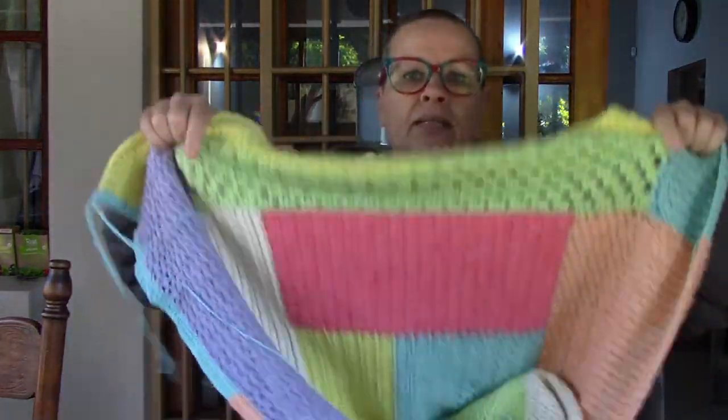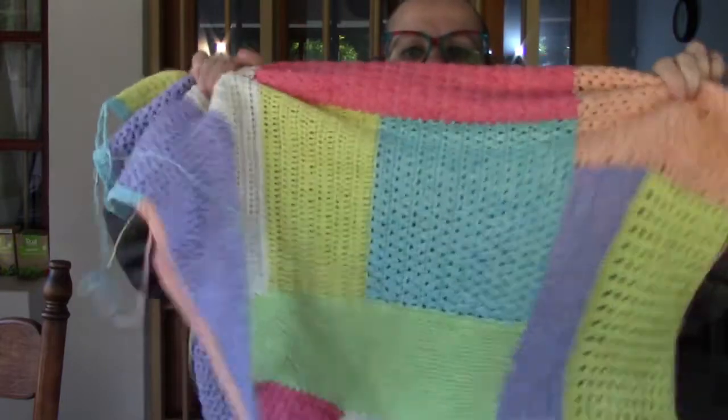I'm also still working on the log cabin patchwork, which is going to be a cowl. This thing is giving me grey hair! Different stitch patterns behave differently - whether you knit or crochet the same principle applies. If you put them next to each other, one pushes out in the length and the other pushes out in the width, and it's a challenge to keep it all straight. She's about 80 by 80 at the moment - here's a quick sneak preview.